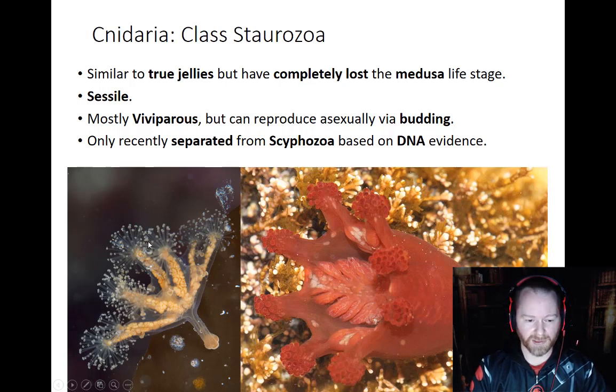So yeah, these are pretty cool. Here are some good examples of them — you can see them up close. And again, they're not real big, not real big at all.